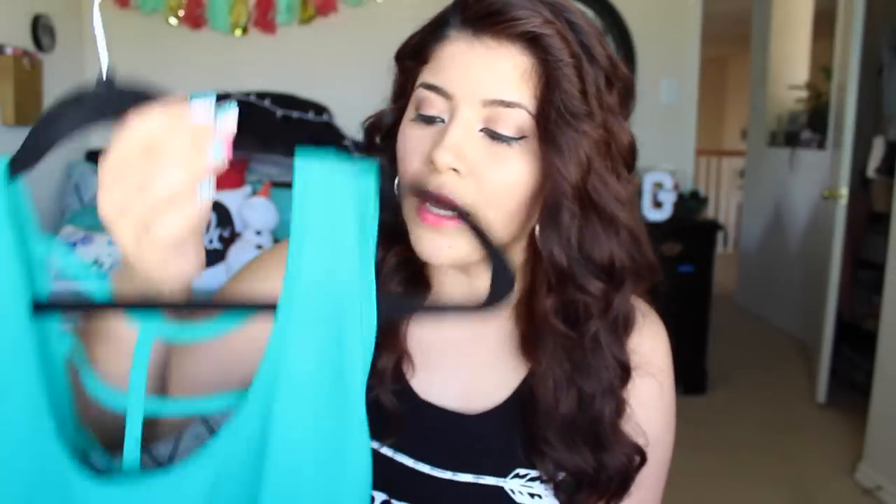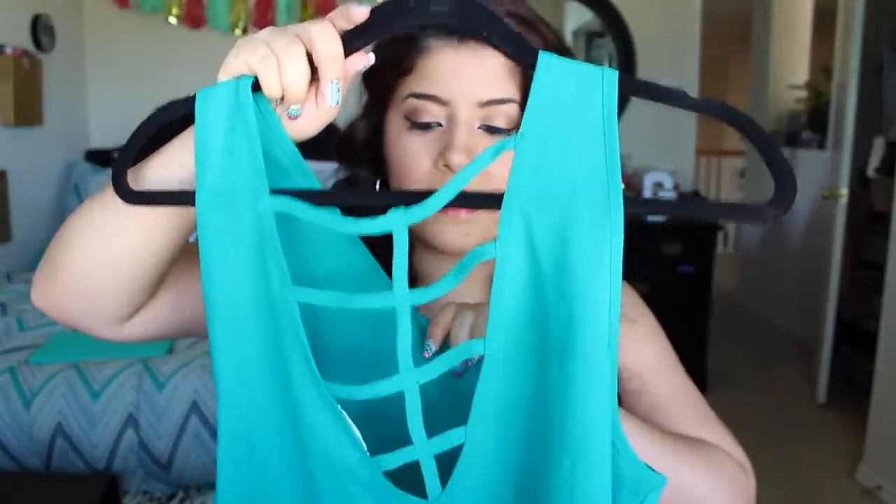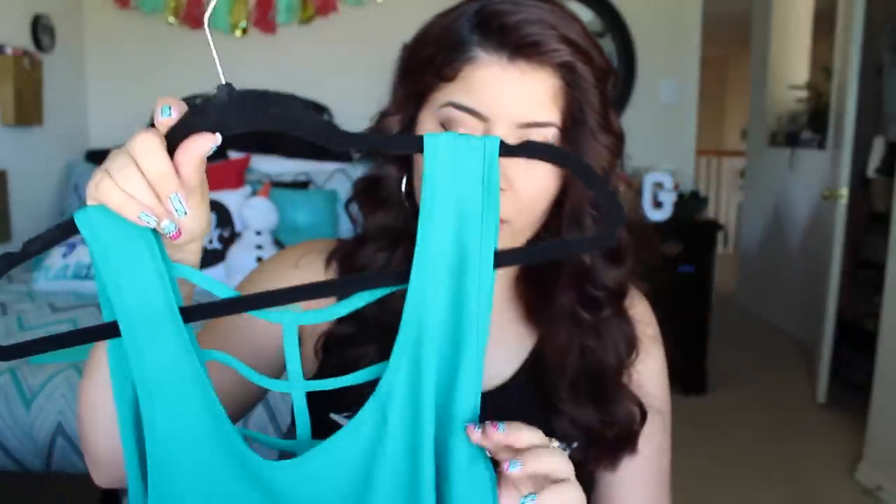Next up is a plain but dressy top in a woven chiffon material in green — it might look turquoise on screen but it is green. It has a cage-like detail on the back which I really really liked. It's a really pretty nice dress-up top but you could wear it every day. This one was $3.99, so I couldn't leave it behind.